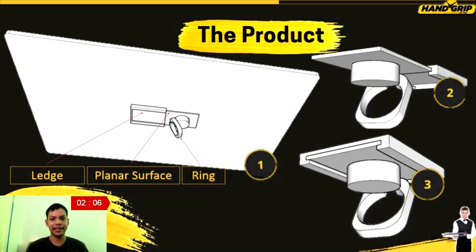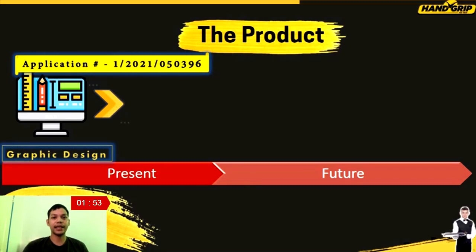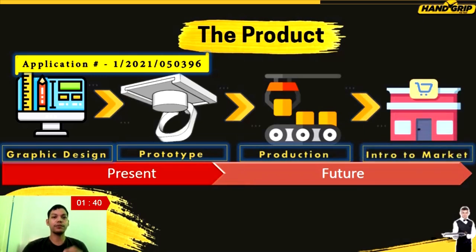We can guarantee that this handling system will easily and effortlessly balance the tray when carried around and even during serving and unloading. After thorough planning, including graphic design and the patent application, we are currently working on the prototype of the product and conducting testing and evaluation. Before we reproduce numbers of items, we will introduce this to the market through both a physical store and online platform, preferably next year.